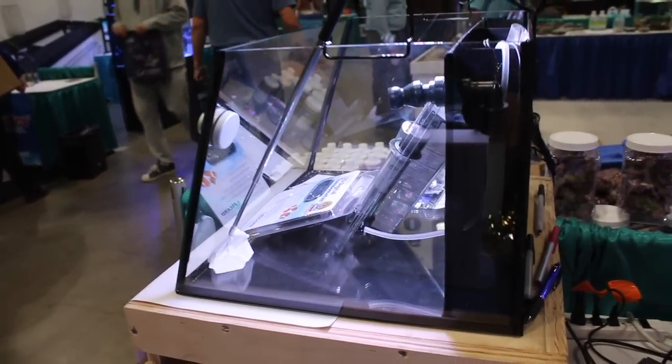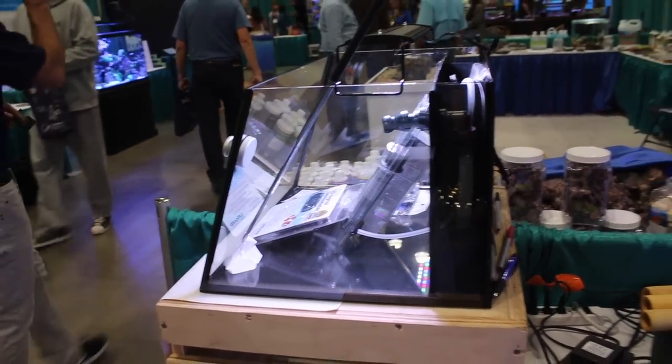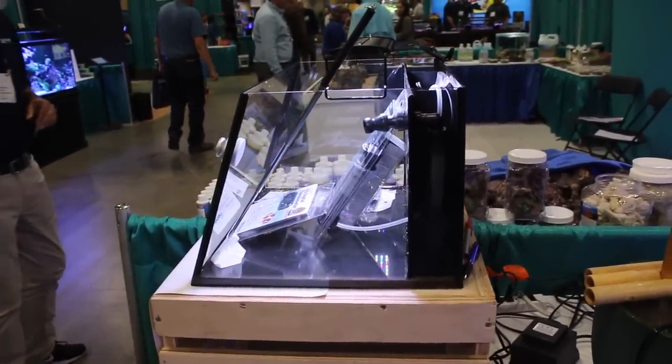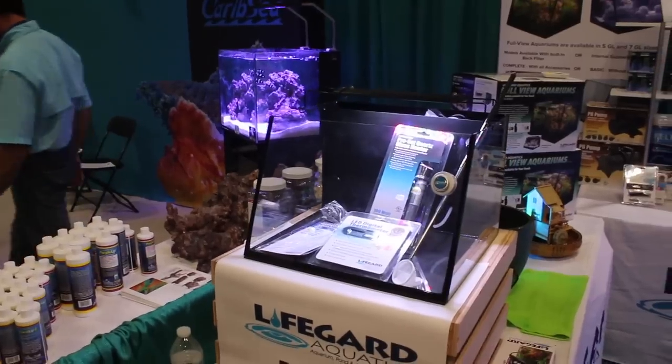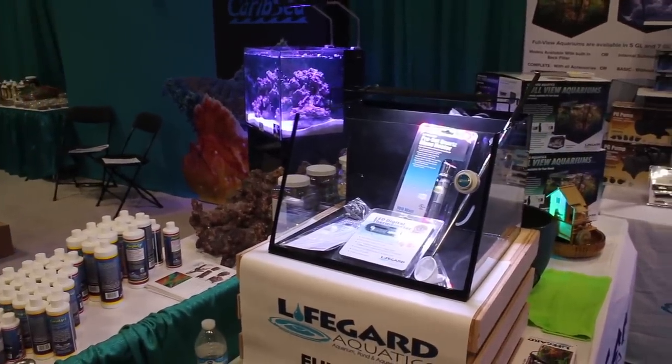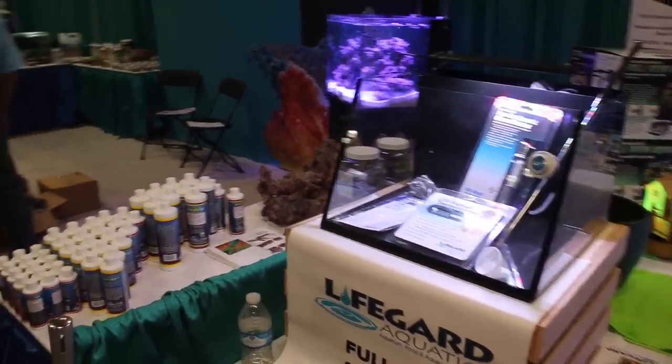There's a replaceable plug you can swap for a strainer to add suction near the bottom of the aquarium — kind of a safety feature too. And of course the biggest feature is the angled front, which gives you about 20 degrees more viewing into the aquarium. Very cool.